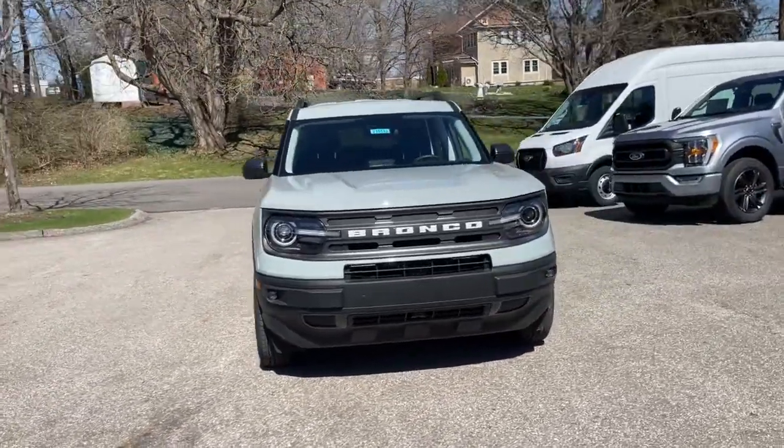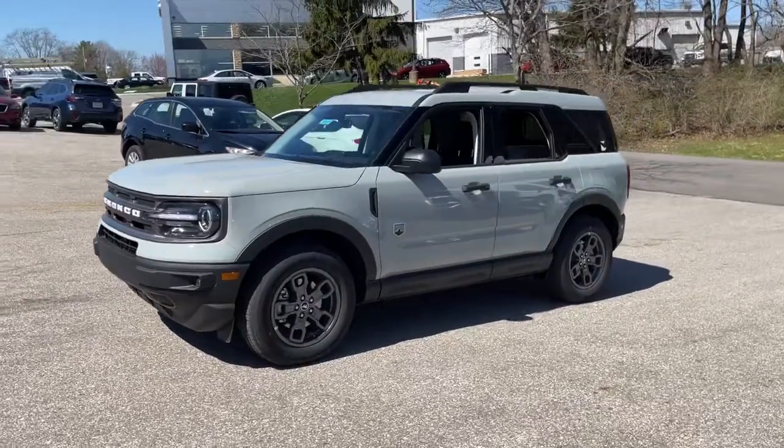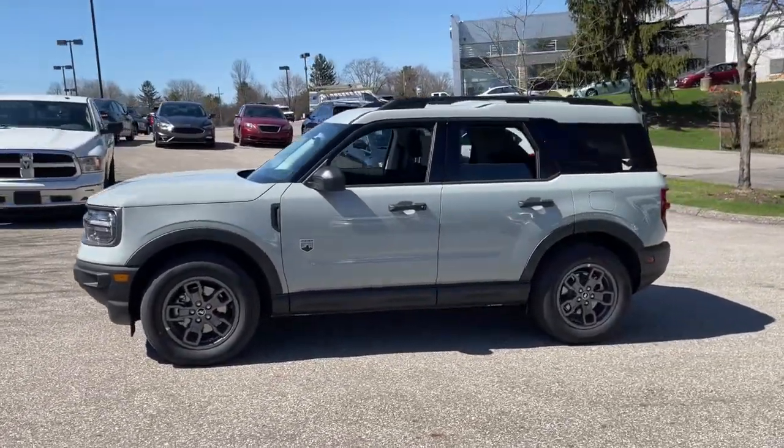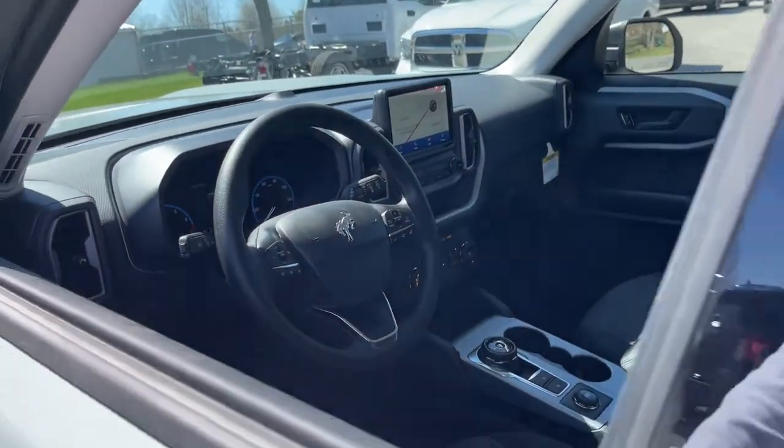This vehicle delivers the style, comfort, and efficiency you need to meet the needs of today's lifestyle. Confidence comes standard when you're behind the wheel, prepared for the journey ahead. These are just some of the great options this vehicle comes with.